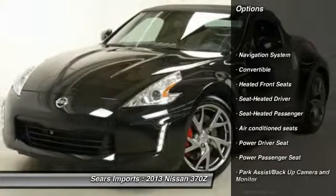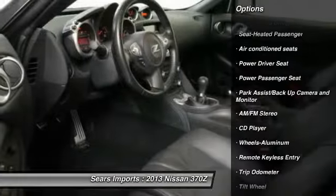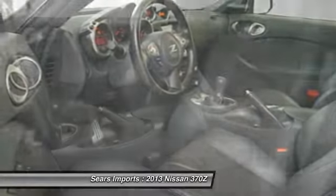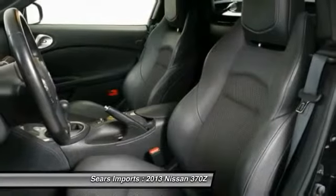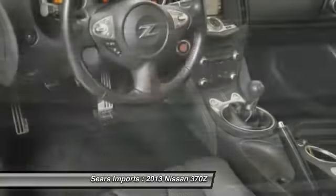Power passenger seat, traction control, anti-lock braking system, navigation system, power steering, air conditioning, front home link garage door opener, aluminum wheels, cruise control, climate control, automatic.